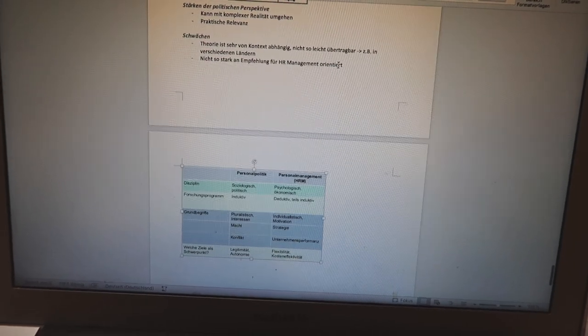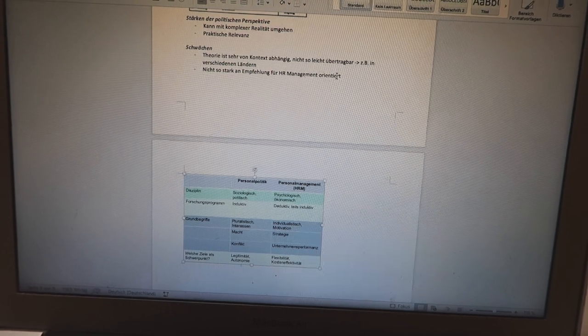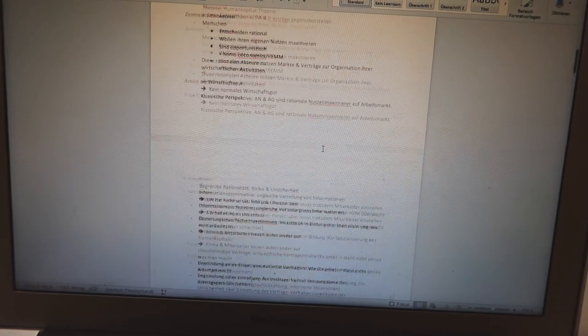I finally finished summarizing my human resource management lecture and it's nine pages long. This took forever to write and it was definitely not worth it. I definitely have to reconsider my study plan because I'm wasting too much time on modules that aren't that important. I need to concentrate more on my bachelor's thesis because it's far more important than those modules.